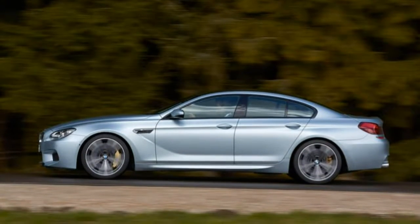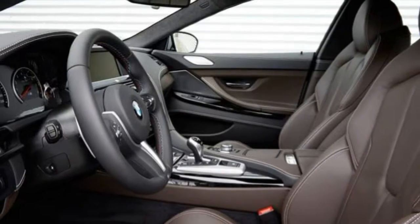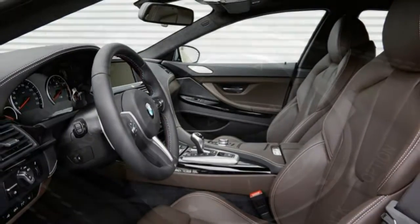2018 BMW M6 GrandCoupe Review. For a perfect mix of style, performance and practicality, the M6 GrandCoupe is amongst the best.